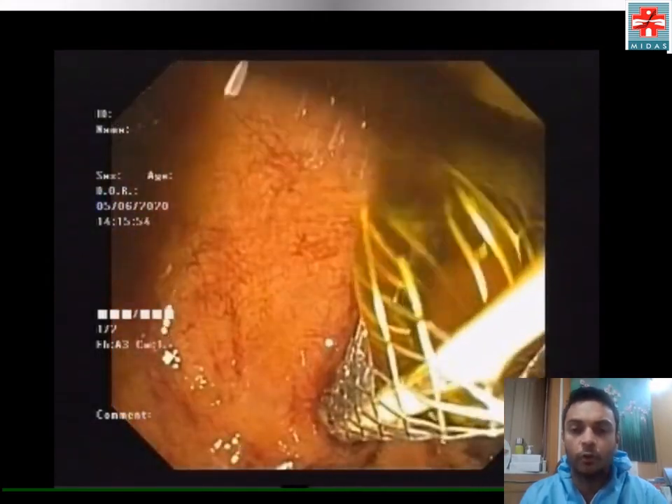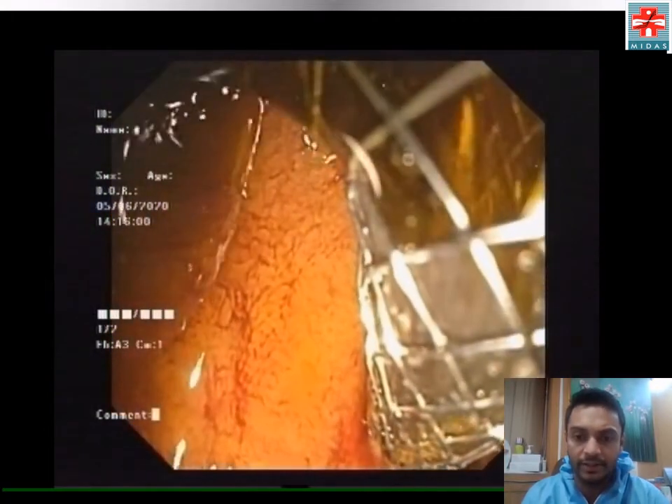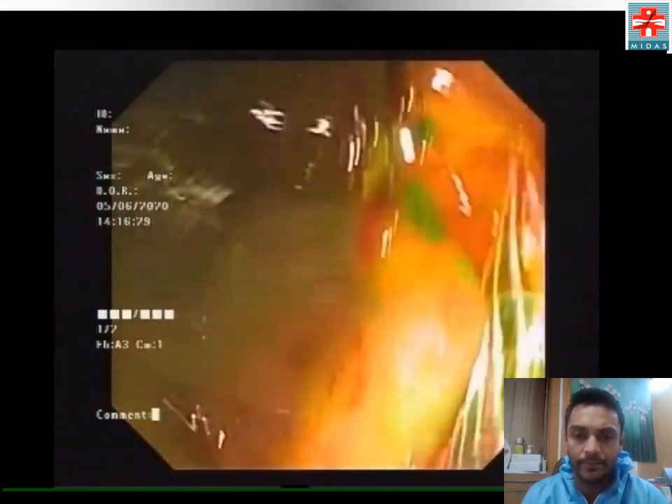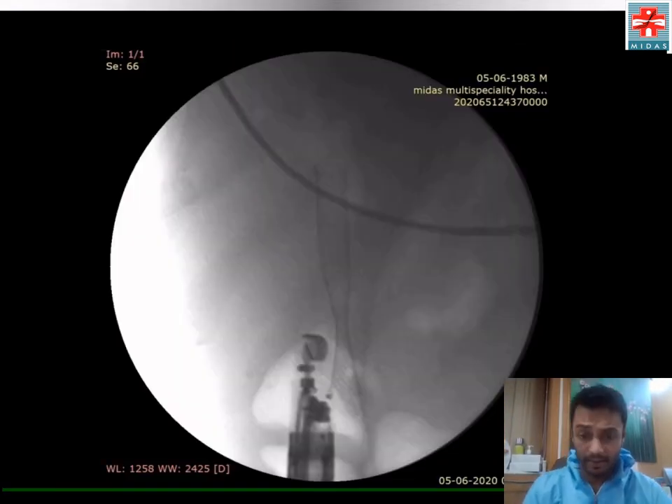There was a copious amount of bile that drained following the procedure, as you see right there. A fluoroscopy view showed a nicely placed stent across the duodenal wall, with the proximal end in the common hepatic duct and the distal end in the duodenal lumen.